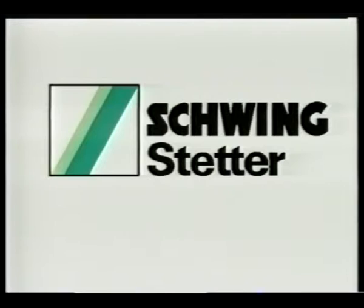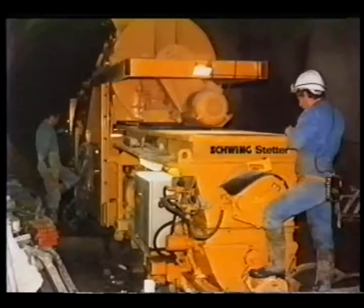Stetter is a member company of the Schwing Group. Since 1950 we've been working in the field of development, manufacture and servicing of concrete mixing plants for construction sites as well as for ready-mixed concrete plants and precast factories.